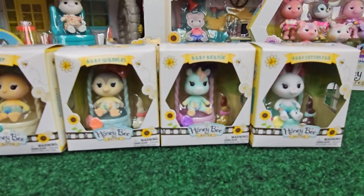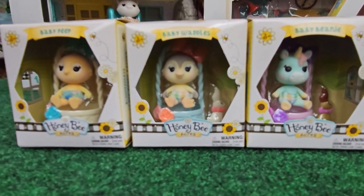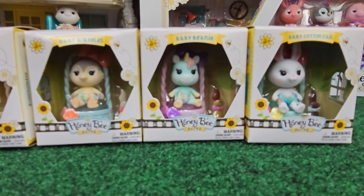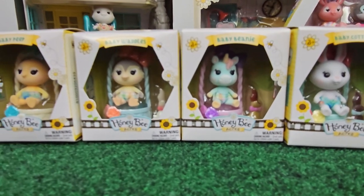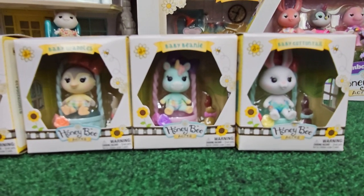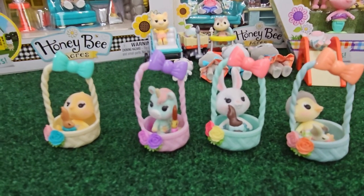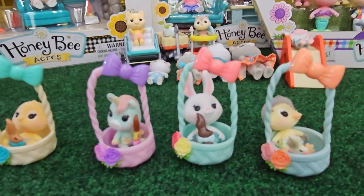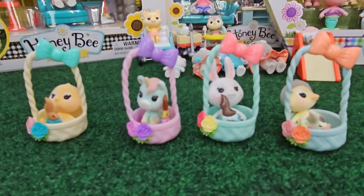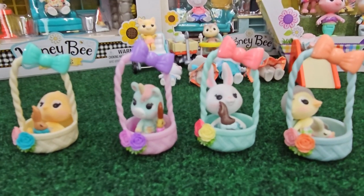I have four more babies to show you from this collection, and it's pretty safe to say that this is from the Easter edition. I have four babies and they all come with baskets and little chocolate bunnies. So we have Baby Peep, Baby Waddles, Baby Beanie, and Baby Cottontail. How cute is this, you guys? These were only $5 each also. Each little baby animal comes with their Easter basket and their little Easter bunny. This would be a really good little extra thing to put in Easter baskets this year.